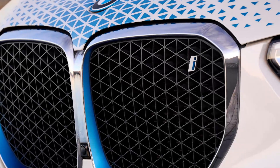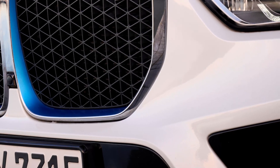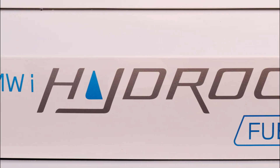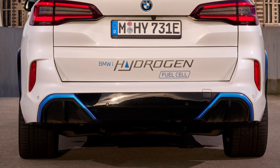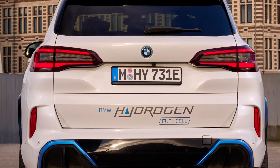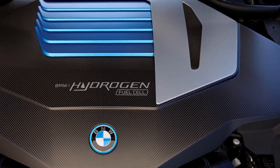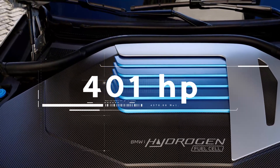The first ever hydrogen crossover from the German luxury car brand is claimed to be ready for production soon. BMW will roll out less than 100 units of this EV and test them with various target groups when the fleet enters service in 2024. The BMW iX5 hydrogen crossover is claimed to be capable of churning out 401 horsepower of peak power and traveling up to 504 kilometers on a single charge.